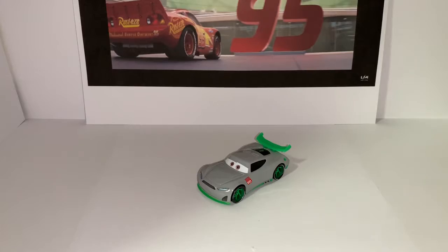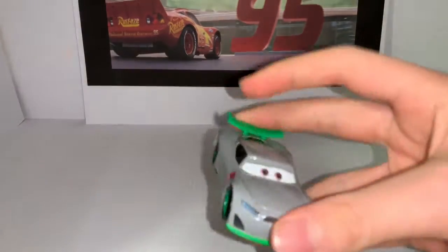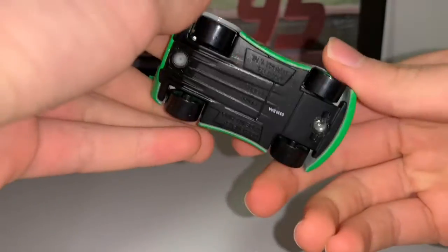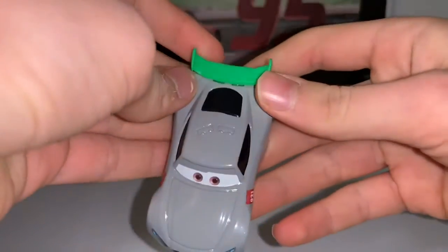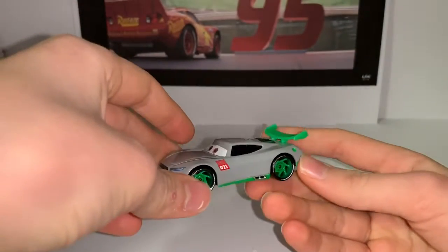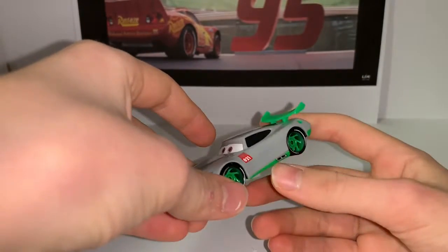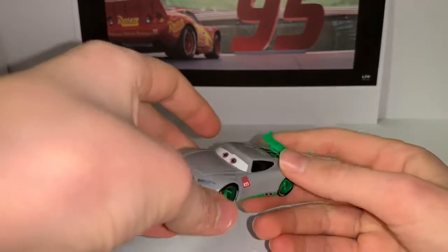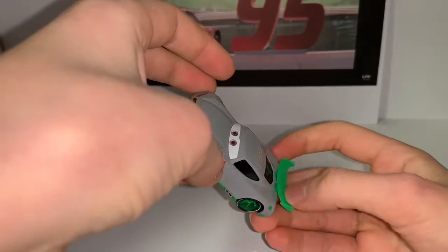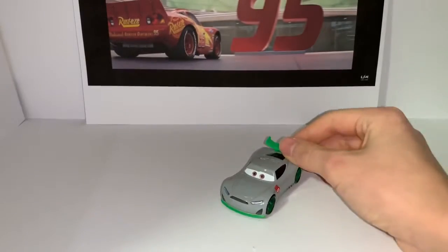Oh my guys, he looks so epic! Wow, wow — I love this car, I'm in love with this car. Oh my, this car is so beautiful. You're beautiful, you're beautiful — yeah it's true. No, I'm not gonna sing guys.